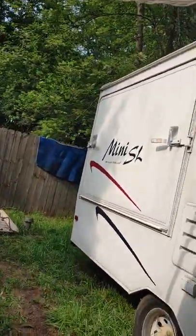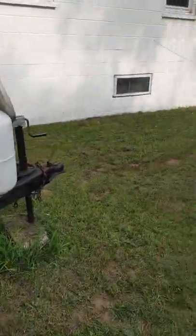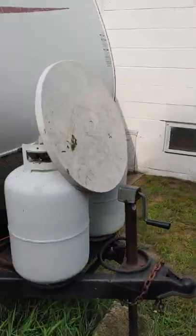We're over here camping at the 13 Mile Campground. Here's my corner. Here's my travel trailer. She's looking real purdy.